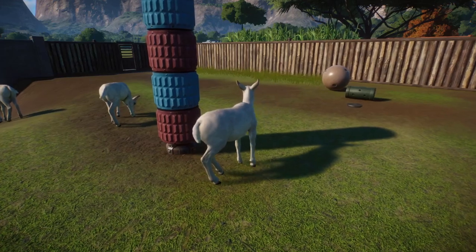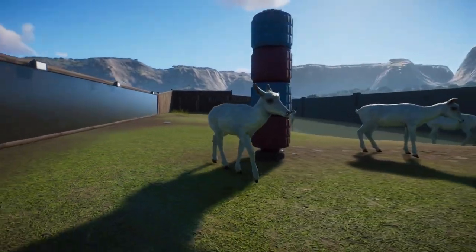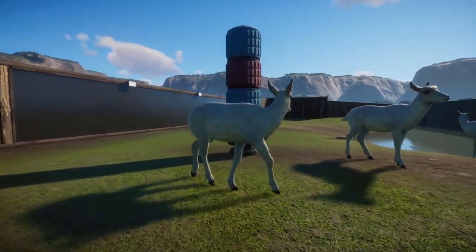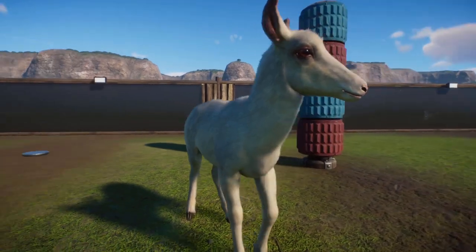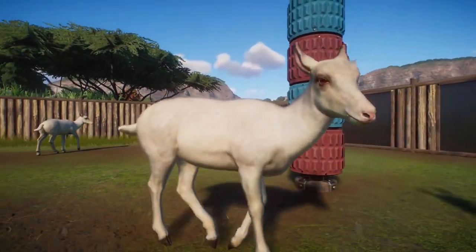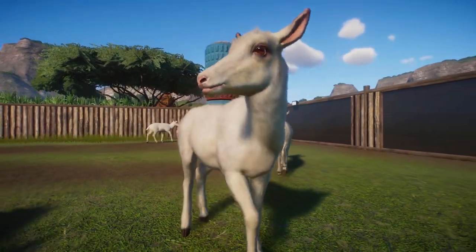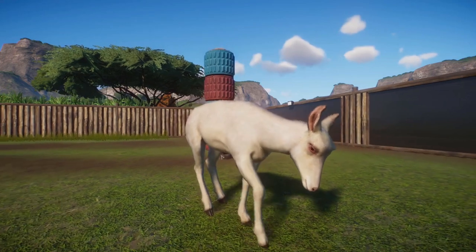81 to 104 centimeters tall at the shoulder, measuring between 1.3 and 1.5 meters in length. The males are also 10% larger than the females, have a distinct dark streak down their muzzle, and boast longer, thicker horns.